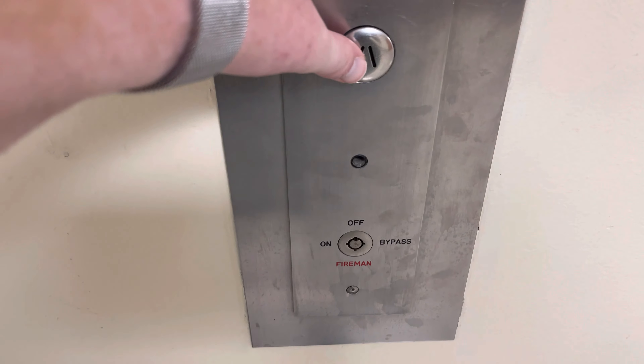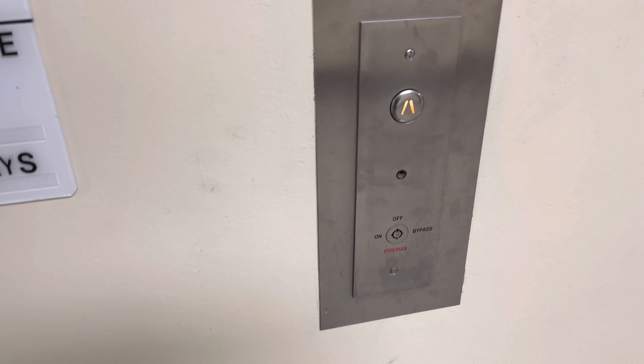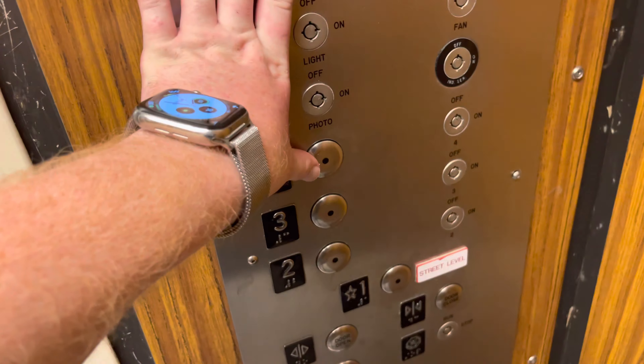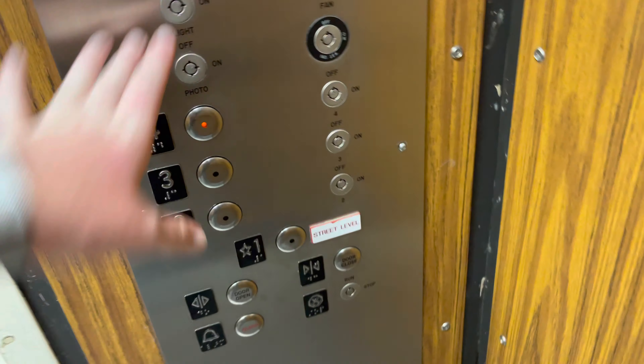This is the elevator at the Social Scientist building at the University of Arizona in Tucson, Arizona. I believe this used to be a Montgomery elevator. Let's go to a floor.